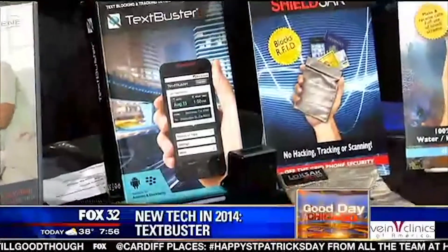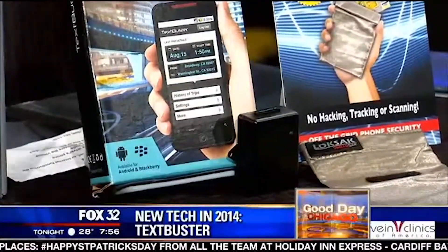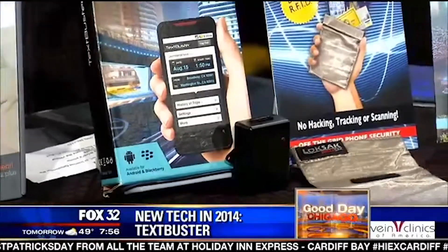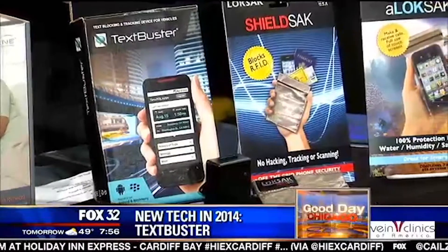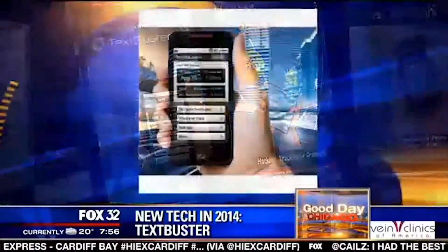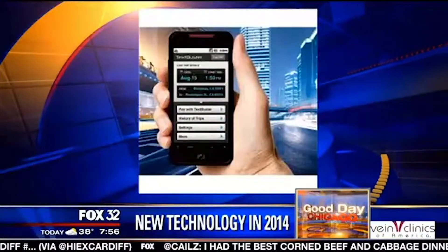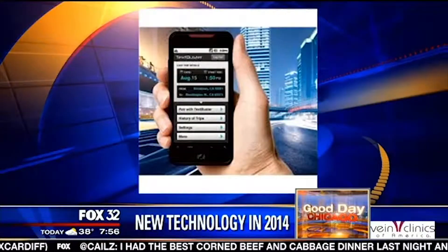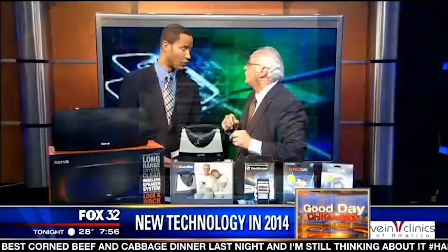This one is very practical — it's called Text Buster. You simply plug this little box into the bottom of the dashboard, underneath the dash — it takes about a minute. The benefit is it shuts down the data while people are driving only. You can still make and receive phone calls, and it's also a tracking device. That's what the screen looks like when it's active. The real benefit is that it keeps you safe — it will save your life.